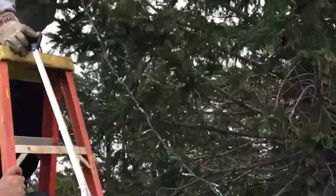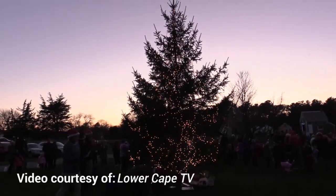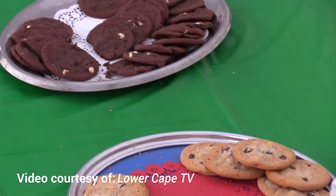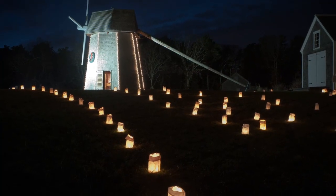One of my favorite days leading up to Christmas is the tree lighting ceremony at Drummer Boy Park. The lighting of the tree and nearby windmill kicks off the Hooray for the Holidays weekend. The event includes tasty treats, goodie bags for kids, a toy drive run by the PTO, luminaries, holiday music, and a visit from Santa, who arrives on a fire truck.